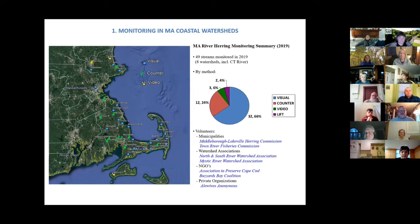The data here is a summary of monitoring we did back in 2019. I didn't use last year's data because, due to COVID, we had a large reduction in monitoring efforts, primarily with visual counting groups. In 2019, it was actually one of our largest monitoring efforts to date. We monitored about 50 streams up and down the coast of Massachusetts, using a variety of different methods. As you can see from the pie chart, by far the most common method is visual counts, which comprises two-thirds of our total monitoring efforts, conducted by municipalities, watershed associations, NGOs, and private organizations.